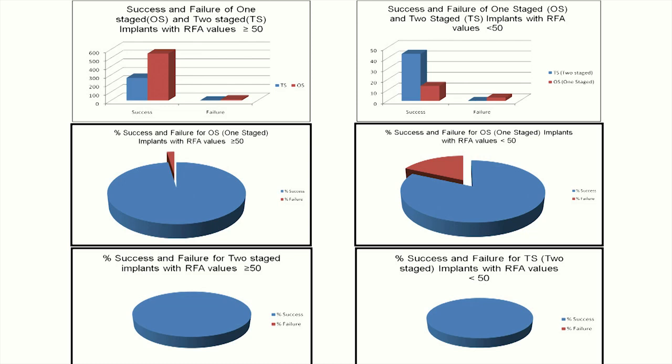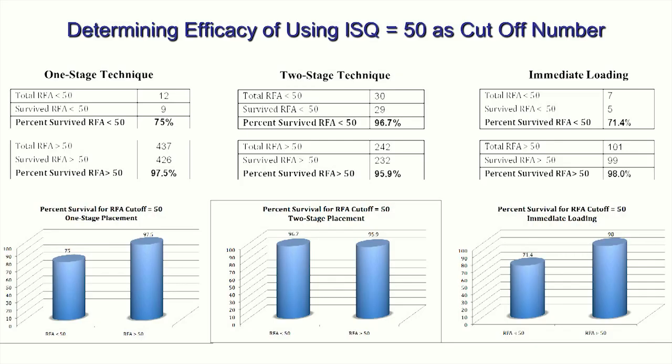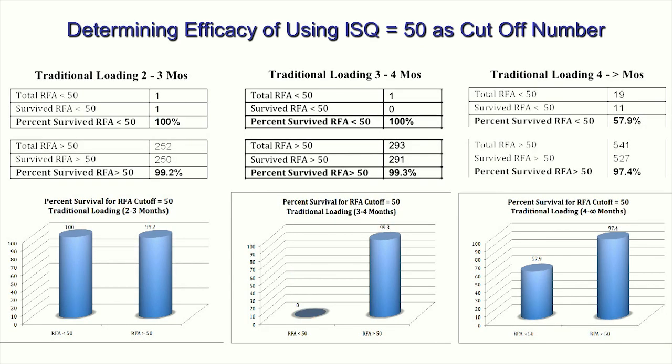From that initial study, you can see very clearly that depending on the loading and placement protocol, we do see some significant failures with specific approaches. When we looked at the efficacy of using an ISQ number of 50 as the cutoff number, here are the results for one-stage versus two-stage technique as well as immediate loading. With a two-stage technique, success rates were very high compared to a one-stage technique when ISQ measurements were below 50. However, with ISQ values above 50, results were far better for traditional loading.